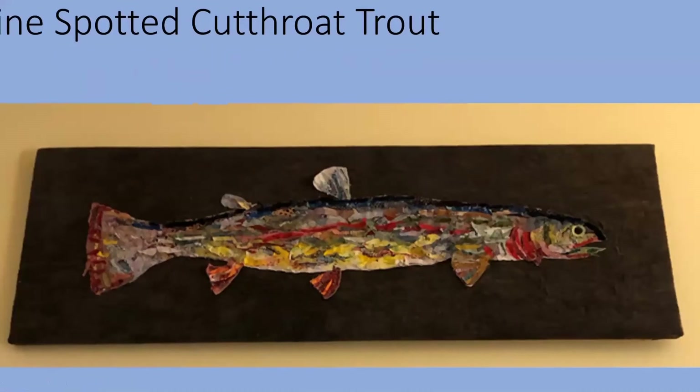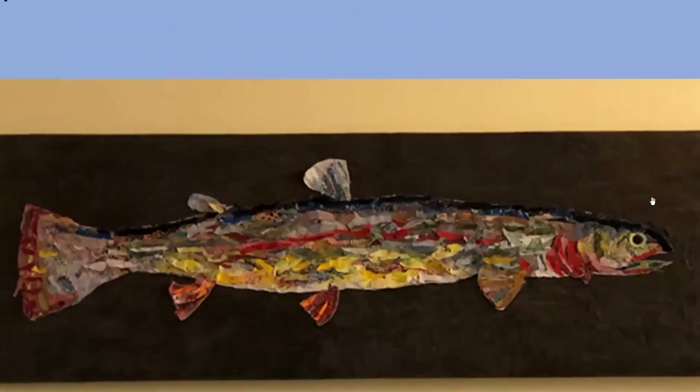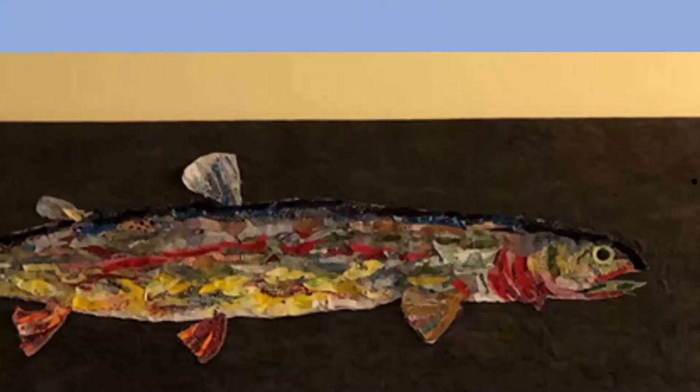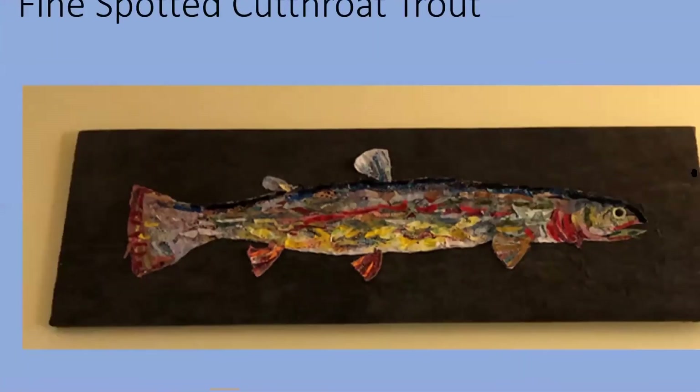My family have been fisher folk — my dad was a fisherman, and my brother and nephews all fish. So I made a fish to honor all of them, and I've given a similar fish as a wedding present. It's a fine-spotted cutthroat trout.